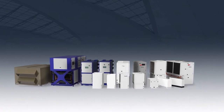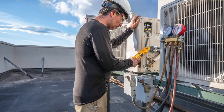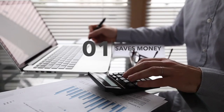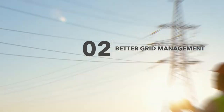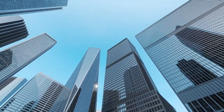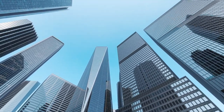Not all heat pumps are created equal. Water source are the most efficient, and there are multiple types of water source systems. We will explore both air and water source solutions. For electrification to be considered beneficial, it must meet one or more of the following conditions without adversely affecting the others: save the consumer money over the long run, enable better grid management, or reduce negative environmental impacts.